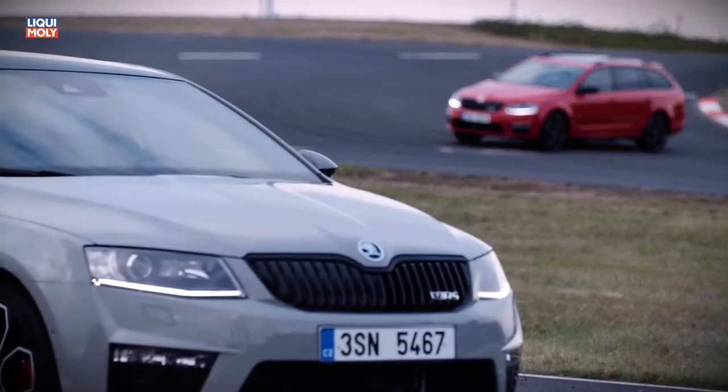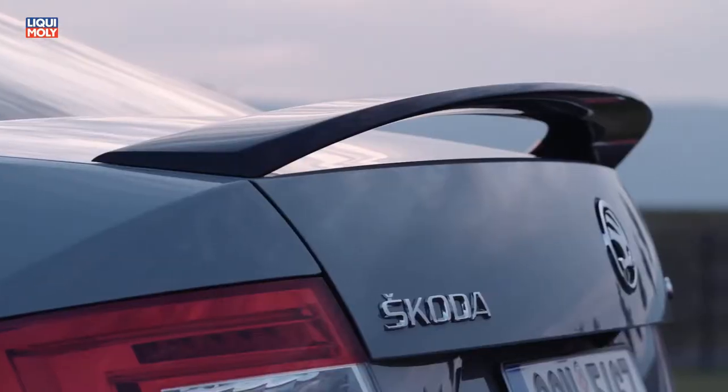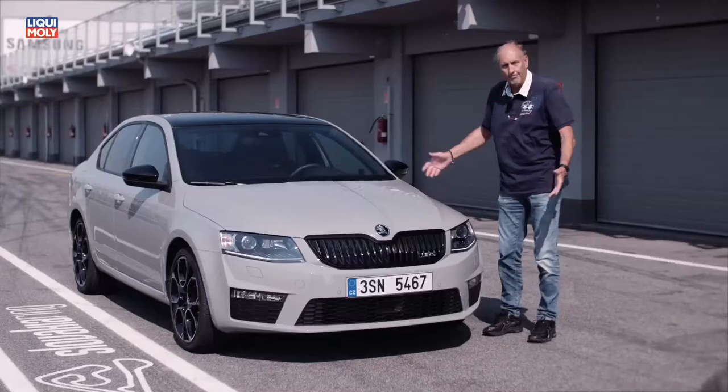Look at the new design — everything in black. The grille, the front and rear spoiler, the mirrors. Just fabulous.